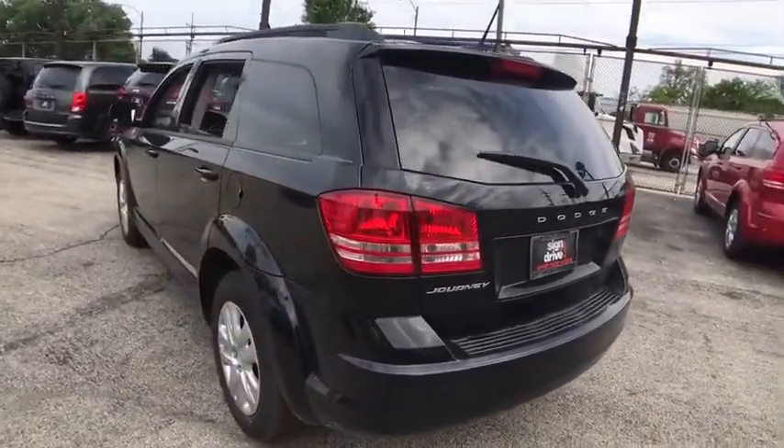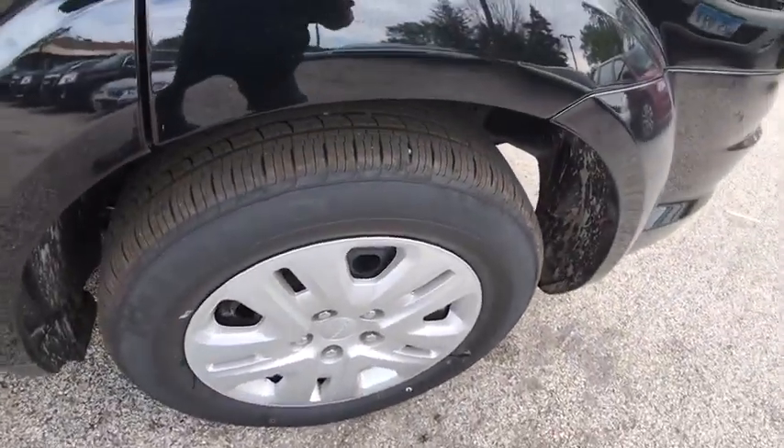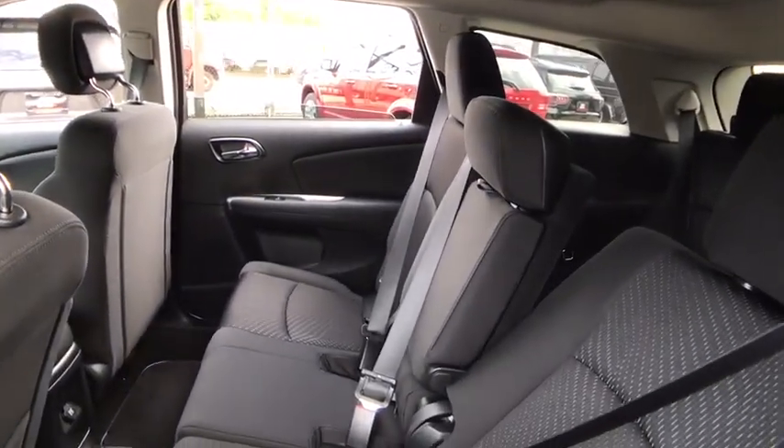Stability control, traction control, keyless entry, anti-lock braking system, steering wheel audio controls, power steering, adjustable steering wheel, cruise control, keyless start, floor mats.